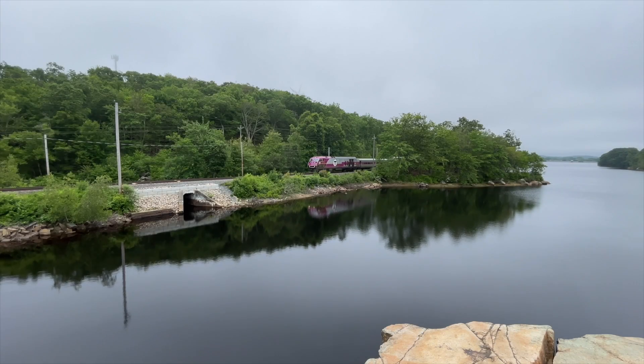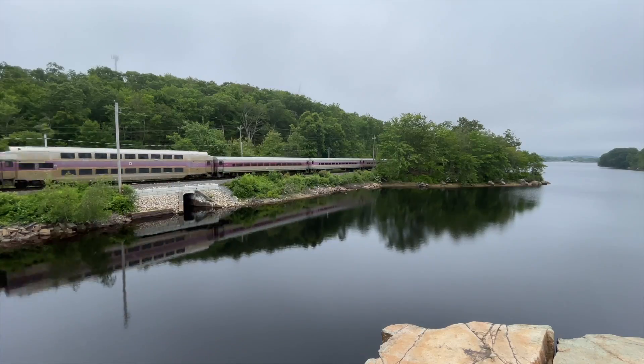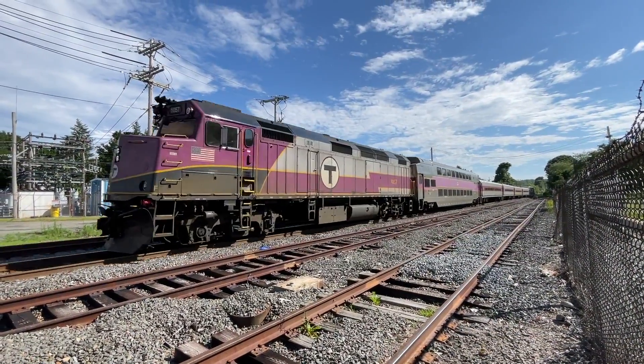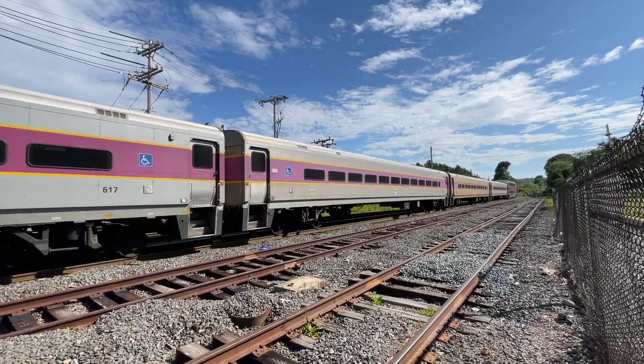This is an MBTA commuter rail train. A typical consist has a locomotive at the front which provides power, five to six cars, and a cab car. But what's a cab car?